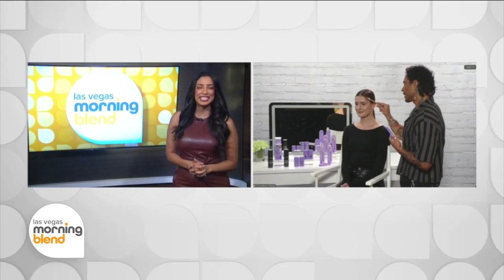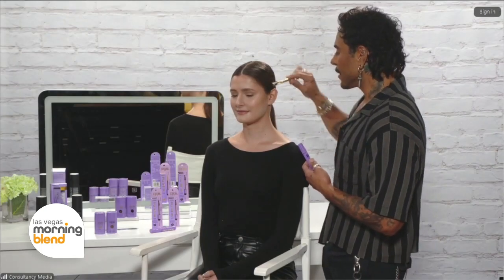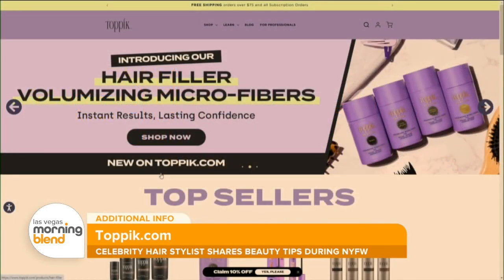Is there anything else you can share with us this morning in the height of all things Fashion Week? I always say that when you have hair that is healthy, looks great, and feels great, it gives you such a great confidence boost. Having a product like this is one of those things you can keep in your purse, keep anywhere with you, and do a quick touch-up so that you get that instant confidence boost of having perfect hair. Cesar, thank you so much for joining us this morning. Thank you for having me. For more information, head to topik.com.